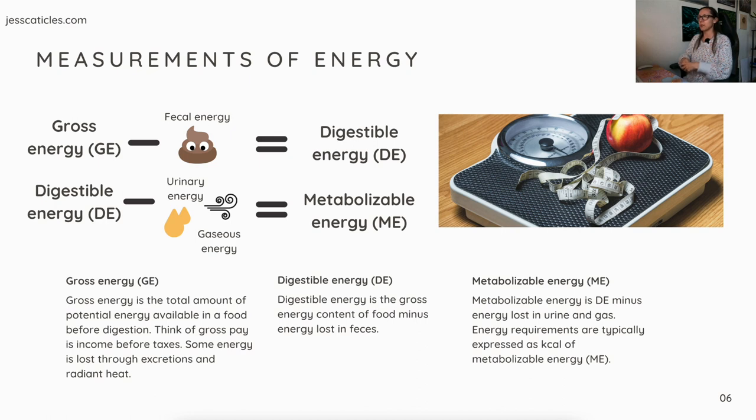Defining these measurements further: gross energy is the total amount of potential energy available in a food before digestion — think of it like gross pay, your income before taxes. Digestible energy (DE) is the gross energy content of food minus energy lost in feces. Metabolizable energy (ME) is DE minus energy lost in urine and gas. Energy requirements are typically expressed as kcal of ME, which you'll see on the pet food label.